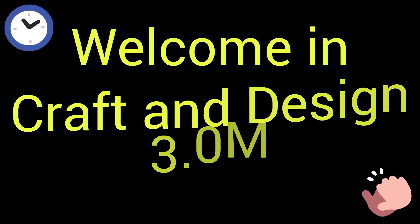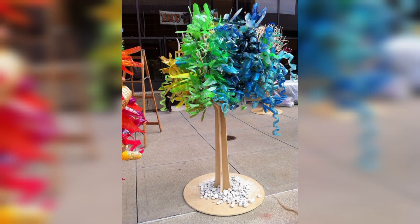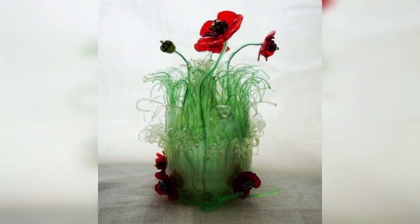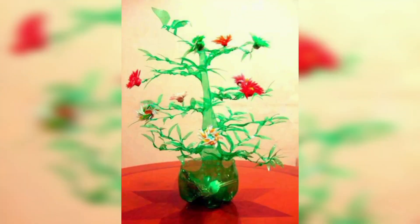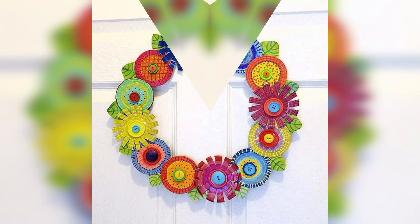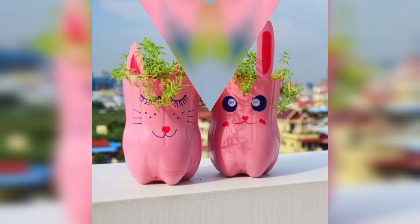Welcome to Craft and Design 3.0. In this video I will describe some different and most beautiful ideas of plastic recycling. Recycling and upcycling: while recycling usually means materials are remade into their original form — such as recycling plastic bottles into plastic polymers which then produce new plastic bottles through the manufacturing process — upcycling adds more value to the material.